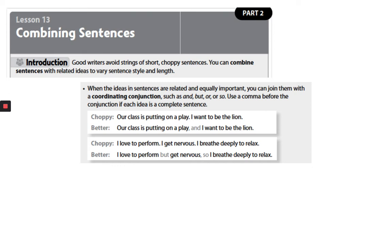Our next example — the choppy version: 'I love to perform. I get nervous. I breathe deeply to relax.' The better version: 'I love to perform, but get nervous. So I breathe deeply to relax.' You see how that sounds better?